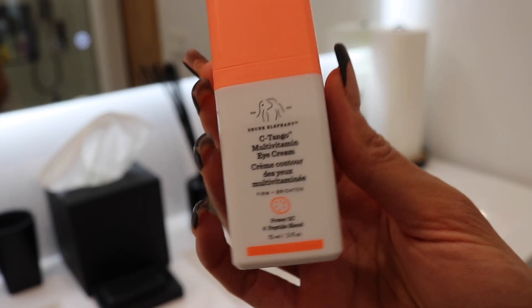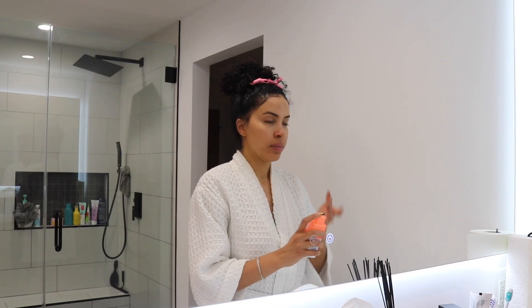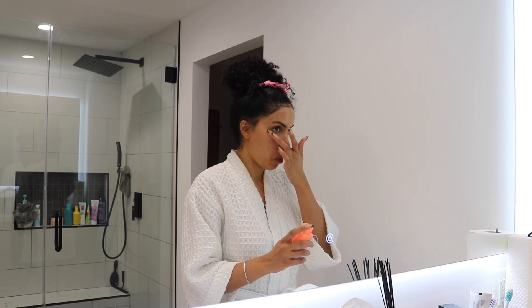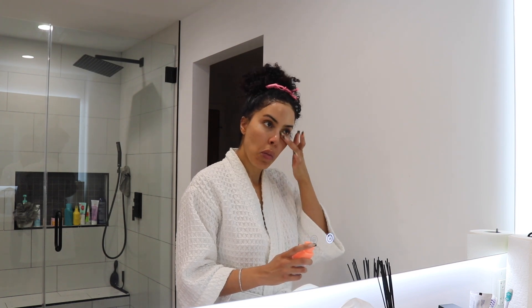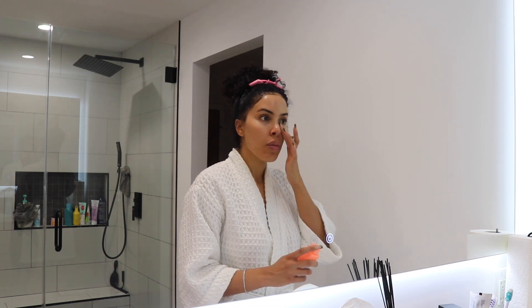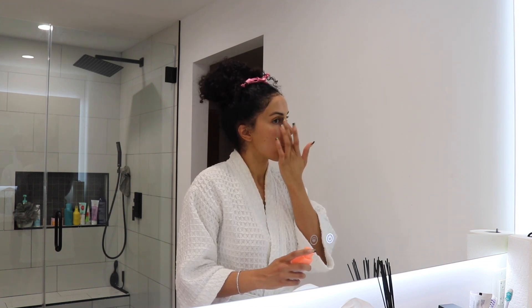Once I'm done washing my face, I go in with the Drunk Elephant C-Tango Multivitamin Eye Cream. This eye cream is really hydrating, so it glides on smoothly. I don't feel like it's gotten rid of my dark circles under my eyes, so I haven't seen a drastic change, but it is really hydrating and I love all of the products from this brand.